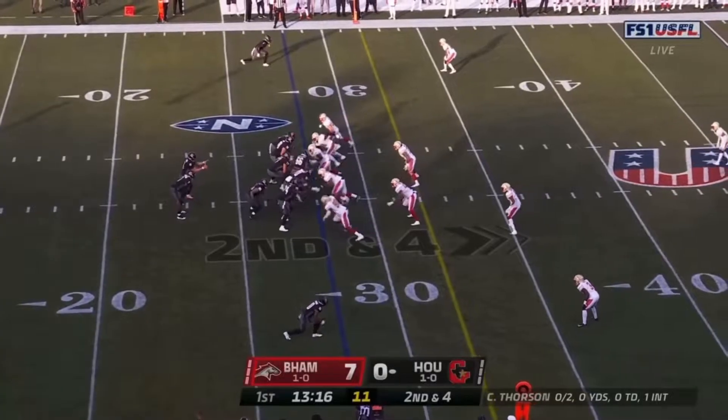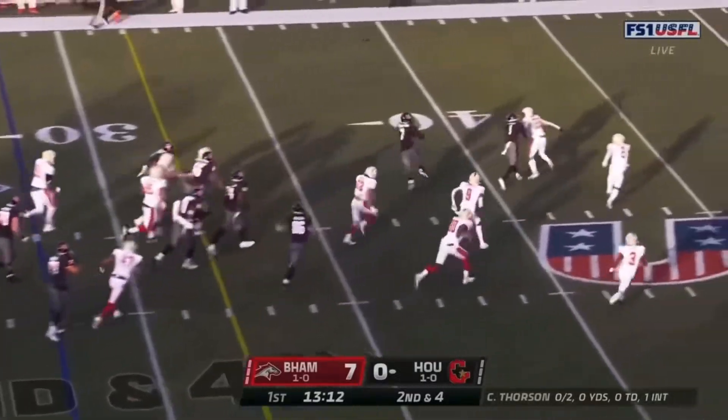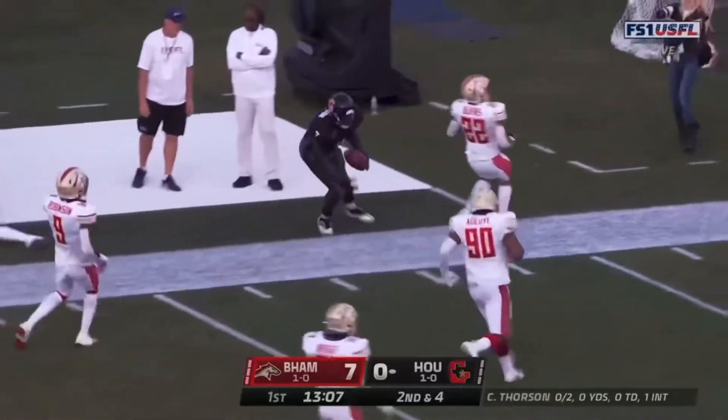Make it 16 on his carry. Thompson with a nice jump cut to find the opening, and Thompson into the secondary. Long run for Thompson.